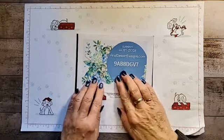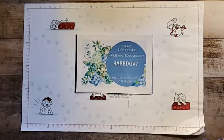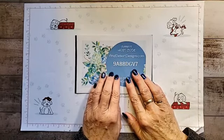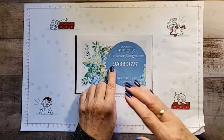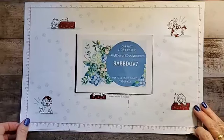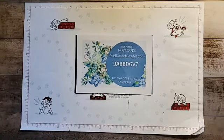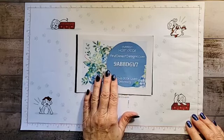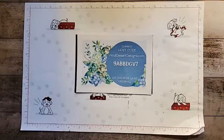This is the brand new host code. This is for the month of February. If you decide that you want to buy any products from me and your order is under $150, then please use this host code. If your order is $150 or over, then please do not use this host code. You will get all kinds of goodies from Stampin' Up! — they'll give you Stampin' Rewards and other little goodies. I will also be giving you something. Also know that if you go on my blog, this particular host code will always be on the right-hand column.